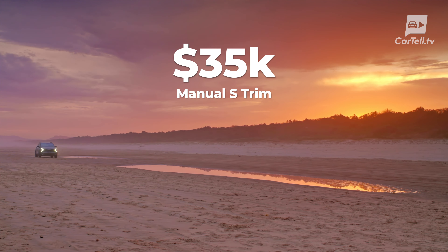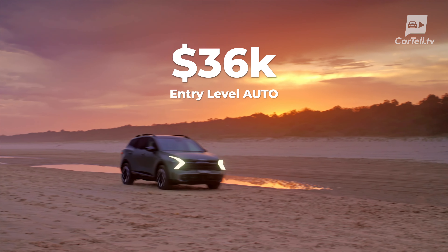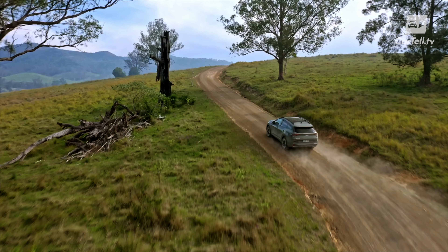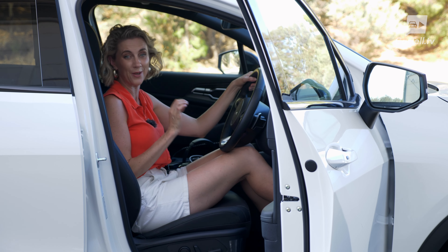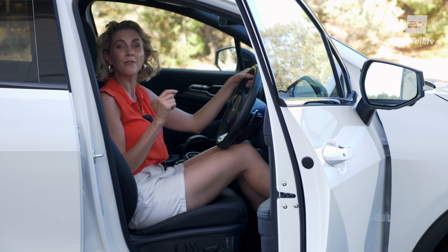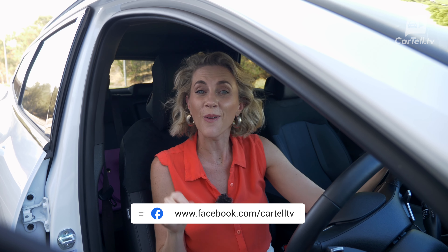Drive-away pricing for the Sportage starts at just under $35,000 for a manual in the base S trim, with only $1,000 more getting you into an entry-level auto. This turbo petrol in the top GT line costs $51,990 drive away, while the top trim diesel GT line is $54,990. This has been a hotly anticipated release and Kia have not disappointed. They offer features that many competitors don't, with a level of refinement on par with — if not better than — some of their Japanese counterparts. Let us know in the comments what you think of the Kia Sportage. Would this be your pick in this segment?